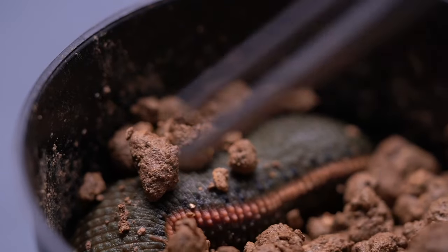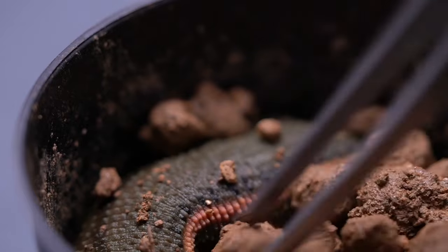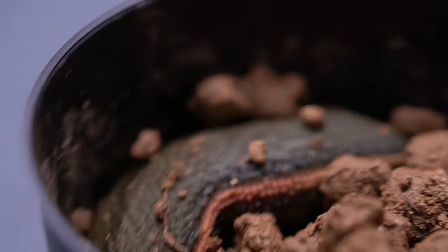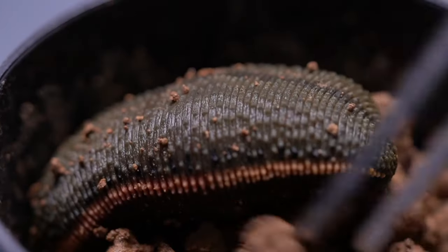Leeches are resting in the dirt. I'll poke the dirt and see the giant leech. Leeches usually live in water, but not bad in wet dirt, because they poop in the water and the water turns black. Black water kills leeches, so I like to put leeches in moist soil.